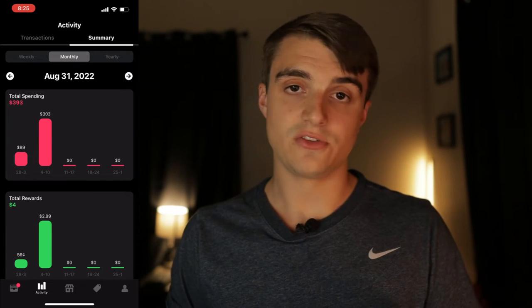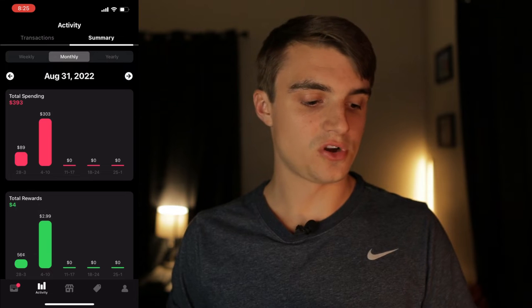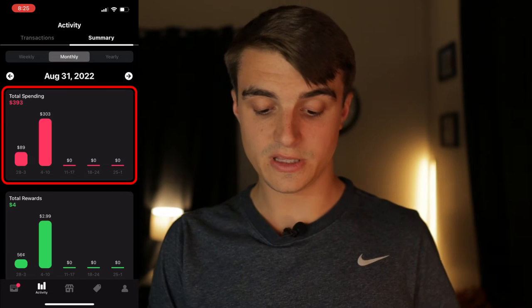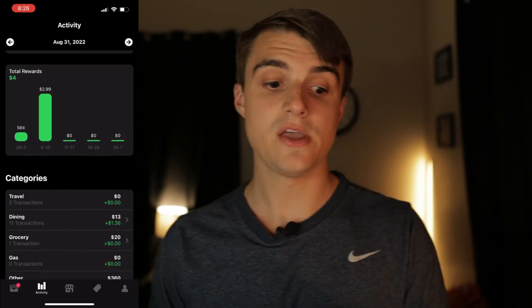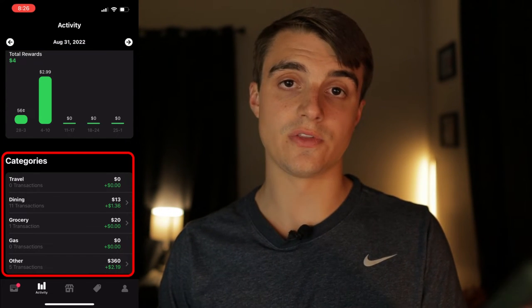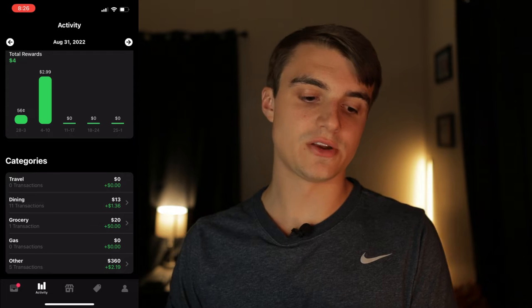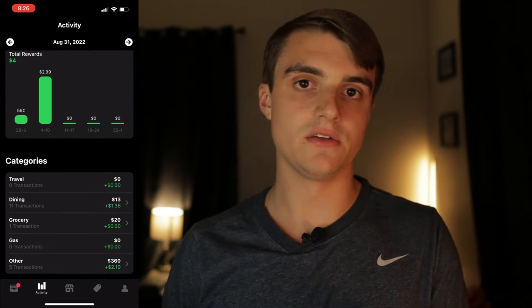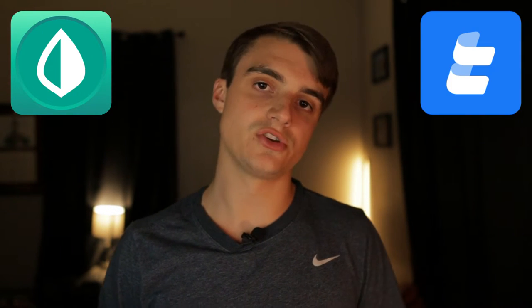The summary tab gives you a breakdown of what you've spent in certain categories across all cards combined, plus total spending and total rewards earned. For August, I can see my total spending between specific dates and the rewards earned. Most of my transactions fall under the 'other' category, which isn't super helpful, but it gives some idea of spending. For deeper tracking, I'd recommend apps like Mint or Truebill — I personally use Personal Capital for that.